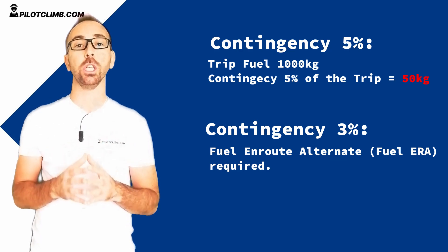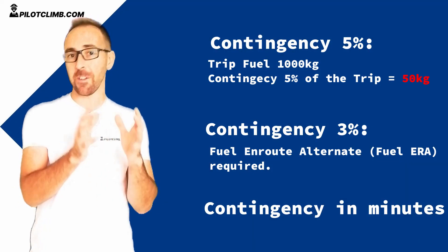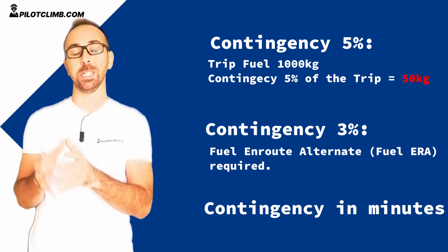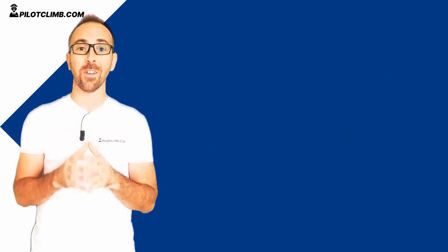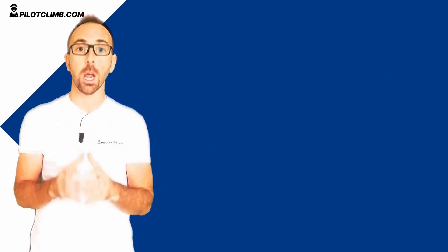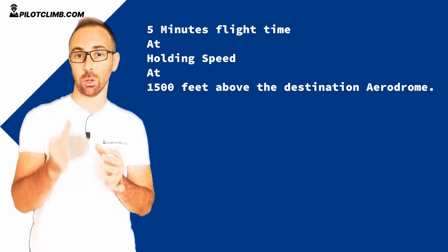The contingency fuel can be expressed in minutes — it can be 5%, 3%, or expressed in minutes. However, there is a limitation: the contingency fuel must never be below 5 minutes of fuel of holding at 1500 feet at your destination aerodrome.